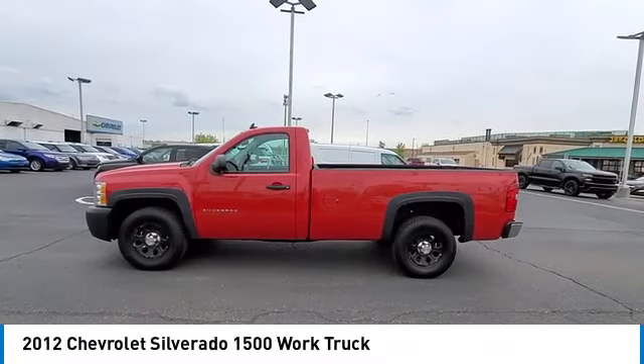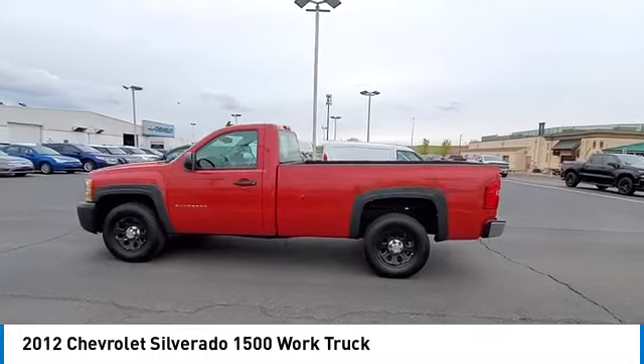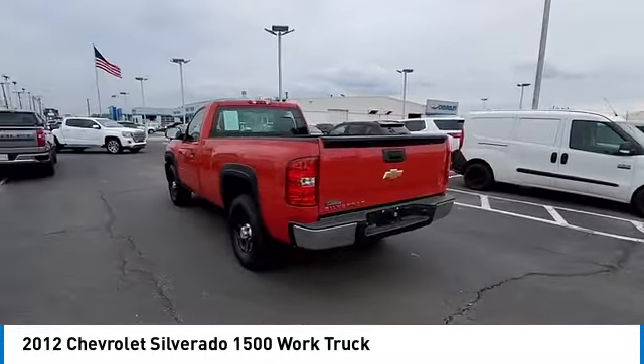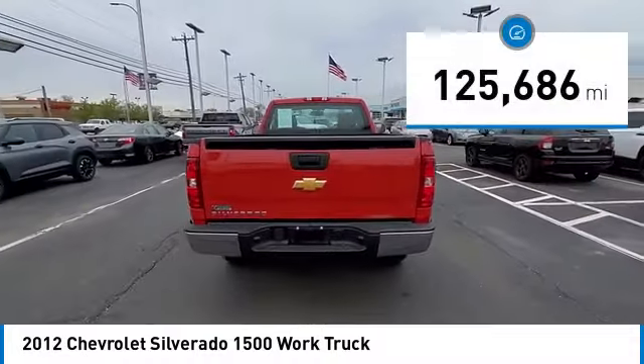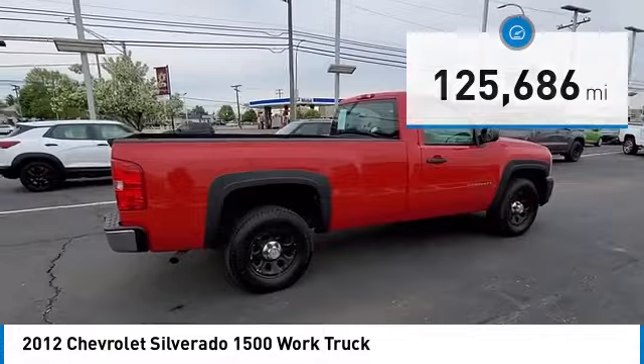You are going to love the 2012 Silverado 1500. The Chevy Silverado 1500 has the lowest cost of ownership of any full-size pickup. This vehicle has less than 130,000 miles. Here are some of this vehicle's great options.